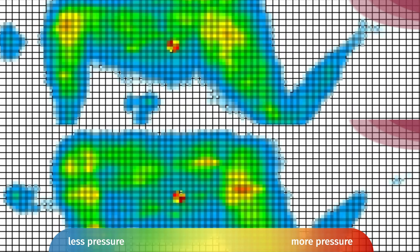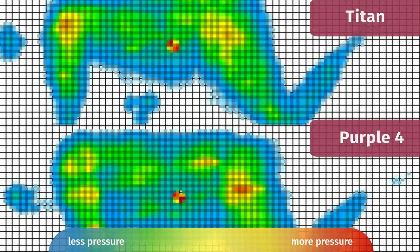Here at Mattress Clarity, I like to mix subjective opinion with objective tests. One of those tests is the pressure map — we put the pressure map on the mattress, I lie down on my back, side, and stomach, and you'll see anywhere from blue for no pressure all the way up to red for high pressure. Looking at the side sleeping results, on the Titan there's a little red on my shoulders, and on the Purple 4, a little red on my hips. This tells me objectively that the pressure relief is about equal on both mattresses, even though I personally felt the pressure relief was better on the Purple 4.